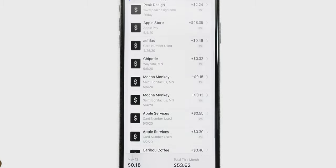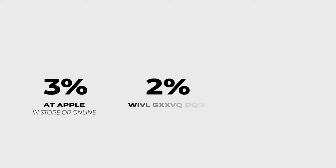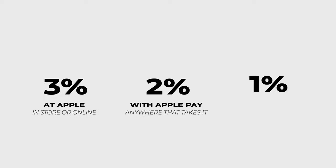Now let's talk rewards. You get them every day. Here's the basics: 3% cash back at Apple, 2% when you use Apple Pay, and 1% everywhere you take your Titanium card.